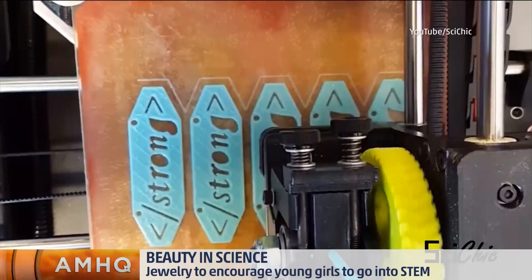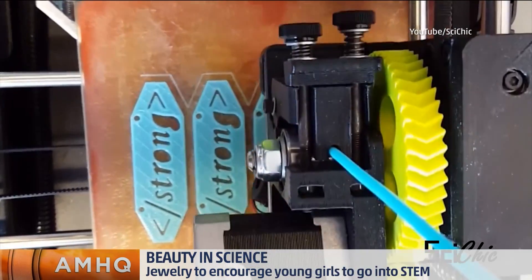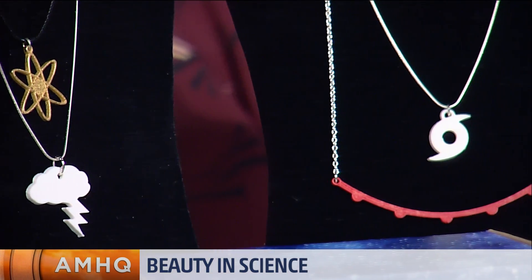What age range are these for? For the kids, we try to target between 7 and 14, because middle school is the age that a lot of girls might drop off in their interest in science and engineering. We want to show them that engineering and science can be fun, creative, and even fashionable around that age.